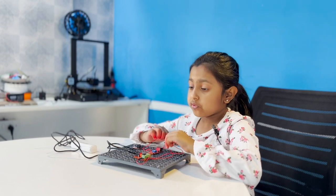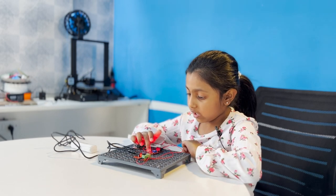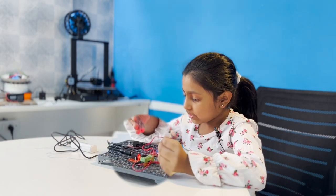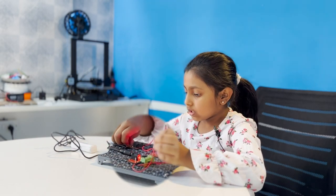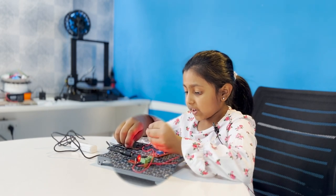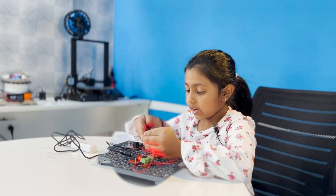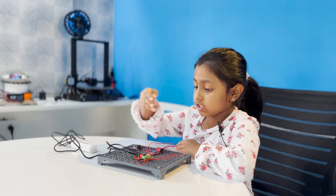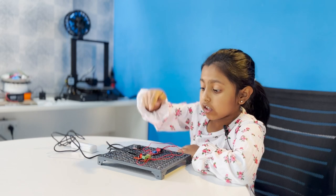If the LED is sensing light, the LED will not glow. But if I hide the LED, you can see that the LED is glowing, because when the LED is sensing light, it gets decreased.